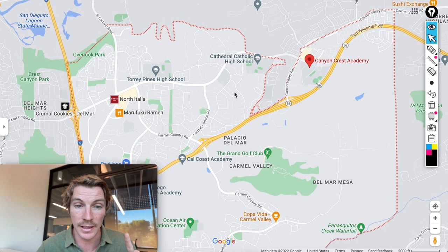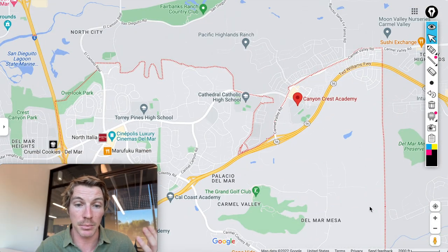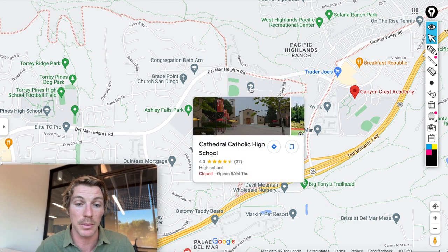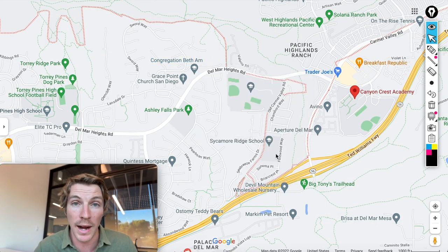The population is about 32,000 people — not huge compared to places like Oceanside, which has 150,000. You have Cathedral Catholic right here, which is a private high school and one of the best in San Diego, with a lot of good athletics. You have your choice of public or private school, which is great.